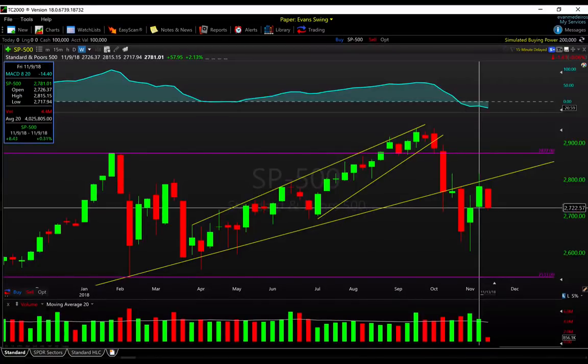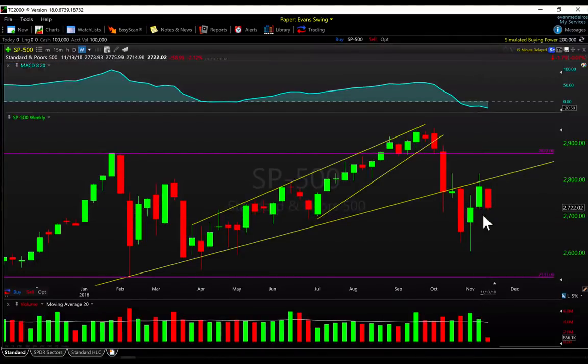Right now I would say this is a good battleground spot. Last week's lows, this 2717 area all the way down to 2700, is going to be a good short-term line in the sand to gauge just how interested sellers are — to potentially take this market back down to the lows made just two weeks ago.